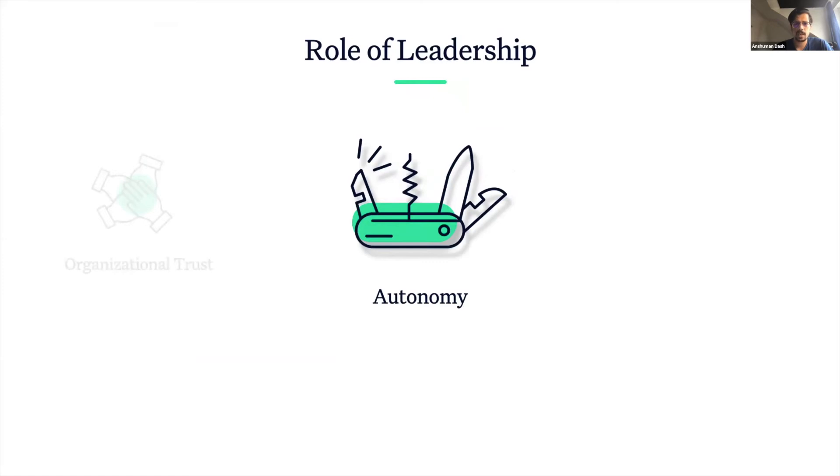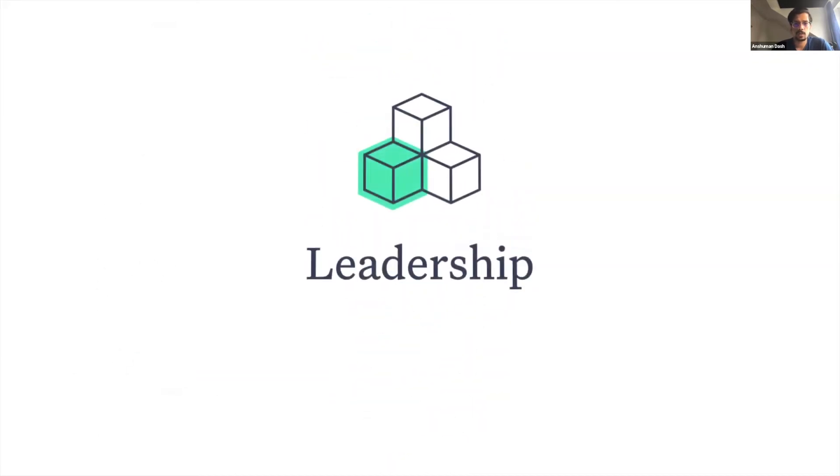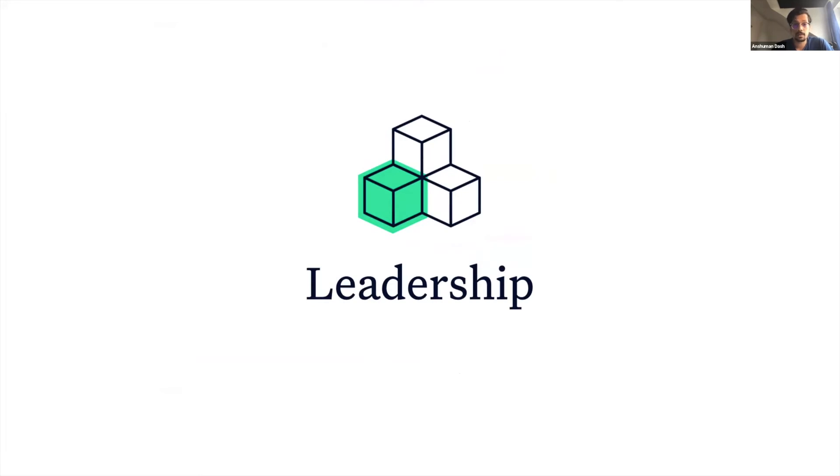Simply by changing the leadership style, encouraging teams to own their work, educating them with the right skills, and empowering them with the necessary information, you can cultivate a strong culture of autonomy. And it all starts right at the leadership. But leadership cannot be expected to work in isolation. Once the groundwork has been laid out, the baton needs to be passed on to the teams.